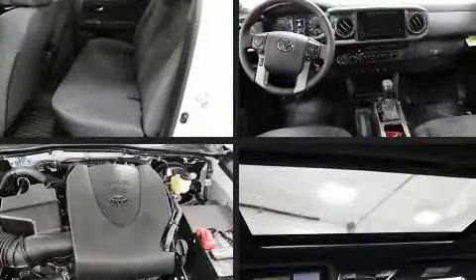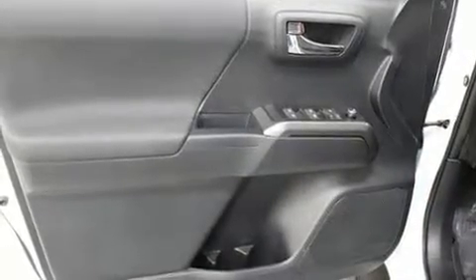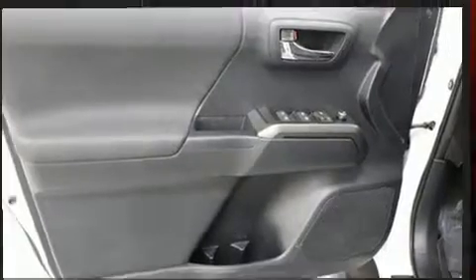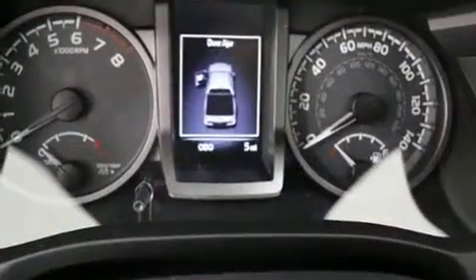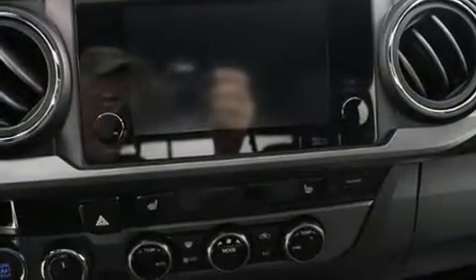Toyota infused the interior with top-shelf amenities such as a trip computer, an automatic dimming rear-view mirror, front fog lights, and remote keyless entry. Side curtain airbags deploy in extreme circumstances, shielding you and your passengers from collision forces.